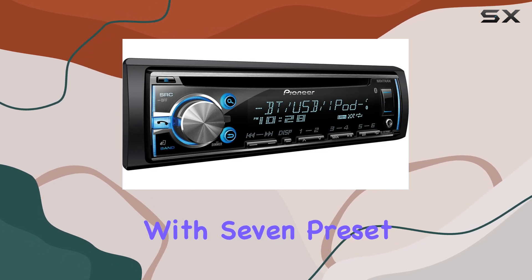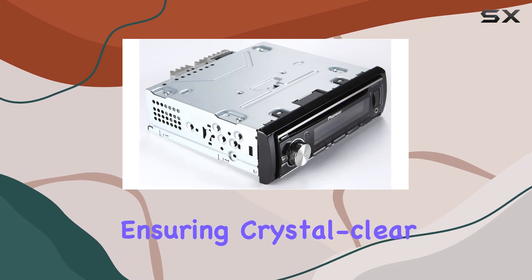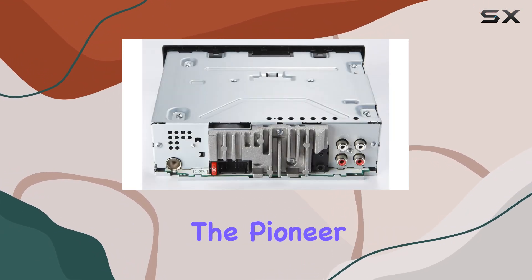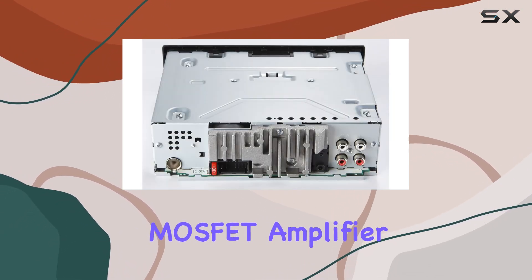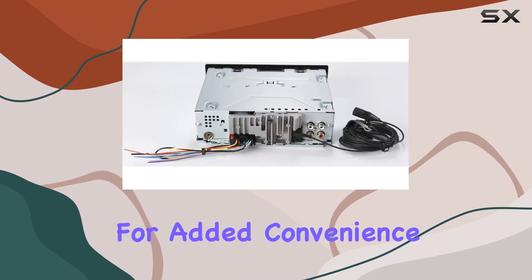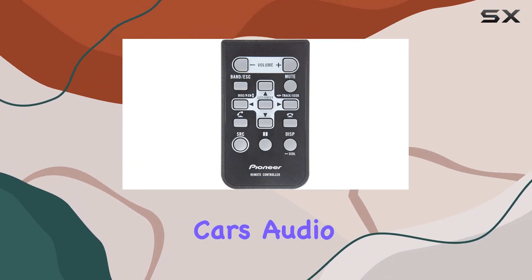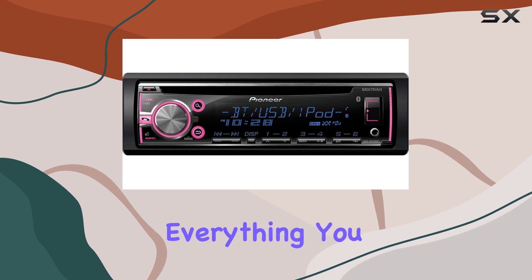Plus, with the Advanced Sound Retriever and five-band equalizer with seven preset tone settings, you can fine-tune the audio to your liking, ensuring crystal clear sound quality. The Pioneer receiver also includes a built-in MOSFET amplifier, subwoofer level control, and remote control for added convenience.